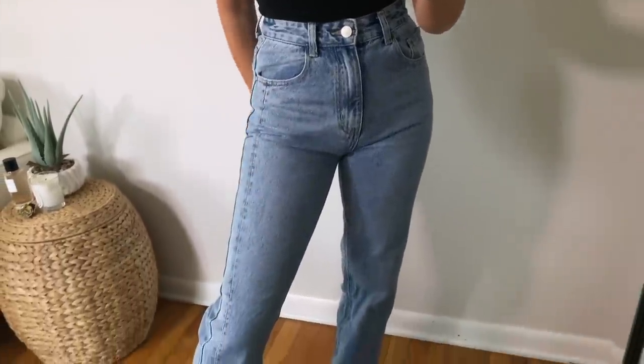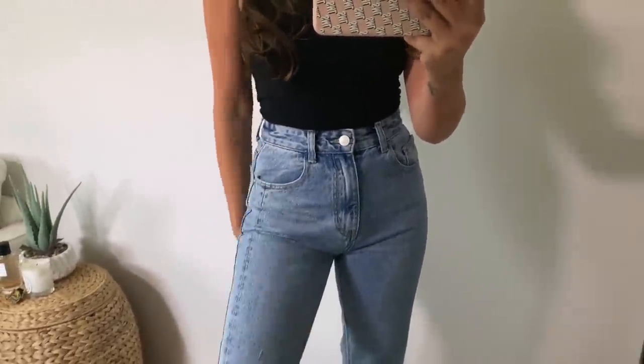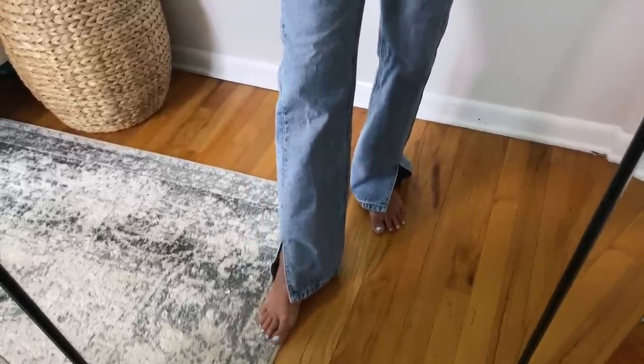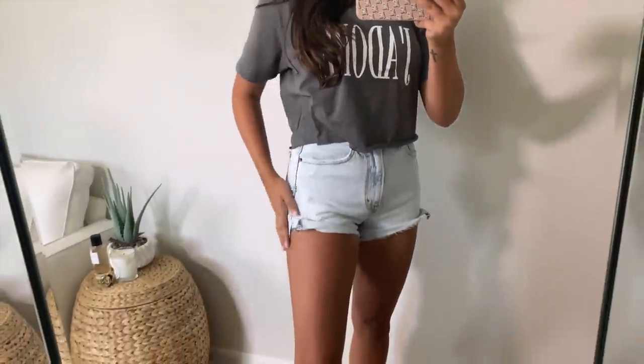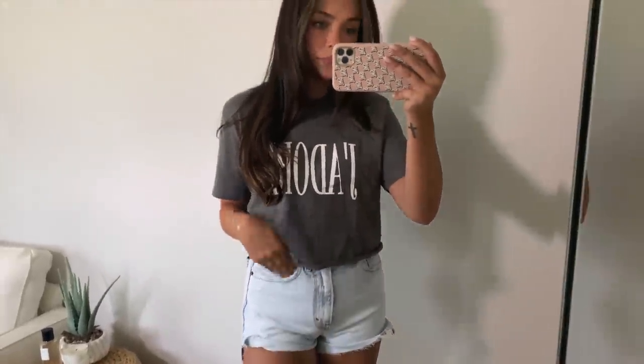The jeans I'm wearing are from Nasty Gal — kind of a vintage-y mom jean style with a light blue denim wash. I really liked the detailing at the foot: they have little slits which are a fun detail, and a nice way to show off a cute shoe. Moving on to more casual pieces — I have these denim shorts from Abercrombie, one of their mom-style jeans in a really nice faded whitewashed denim. You can never have too many cute jean shorts.